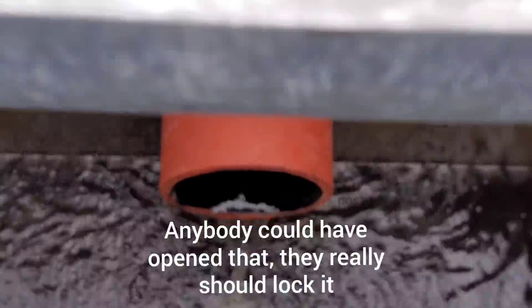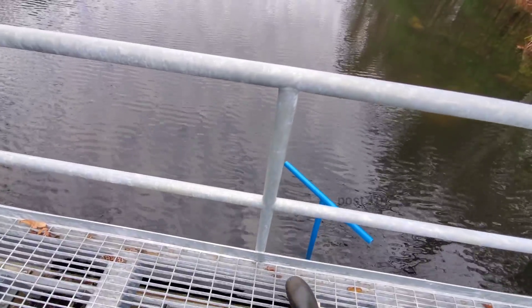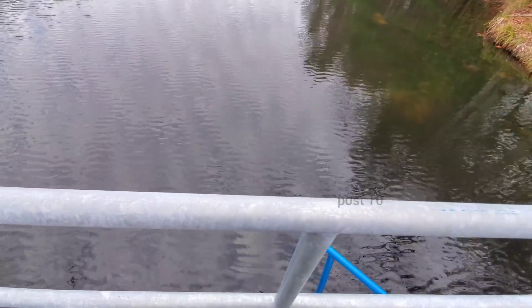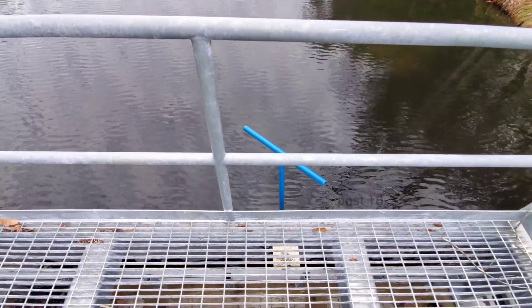Oh, look at that - they have the valve open a little bit. I just turned it like two full turns with my hand and it turns really easily. It's a gate valve, so it would probably take like 50 turns to get it fully open. Not a ball valve.